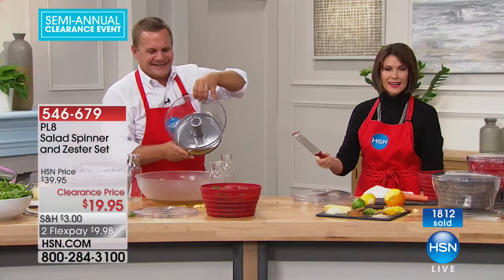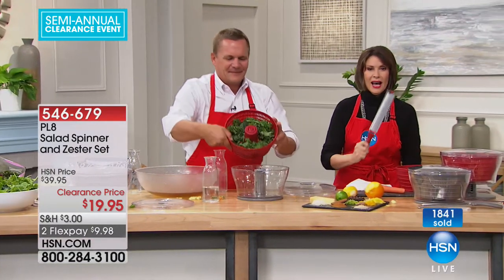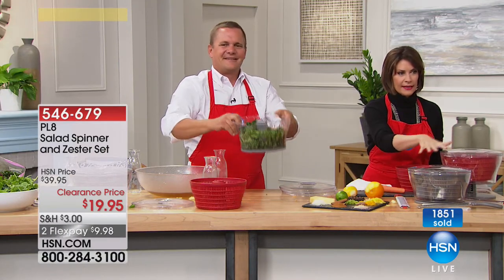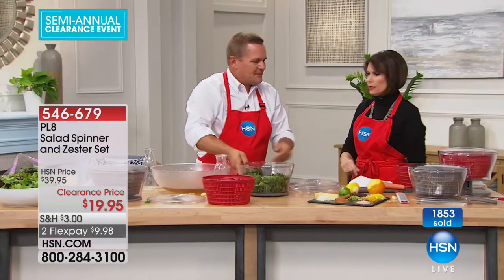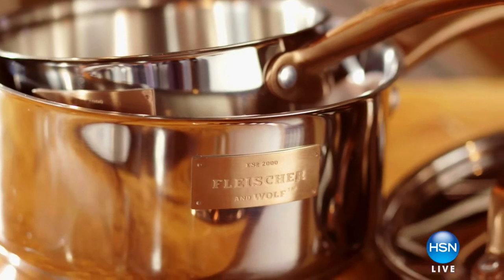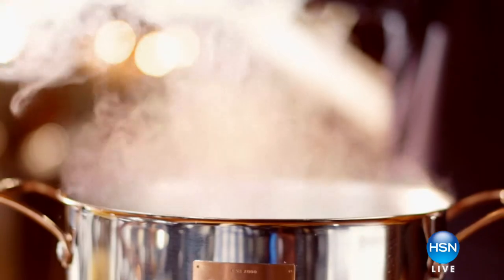Do not eat that dirty water. This whole thing including the zester is $19.95 — make sure you don't miss out. The red is about to sell out. Last call on everything. Thank you, John, for opening my eyes to the pre-wash issue. On the other side of this, we have the most gorgeous, high-functioning, high-performance cookware coming up. Stay tuned — we're cooking up some clearance right here at HSN.